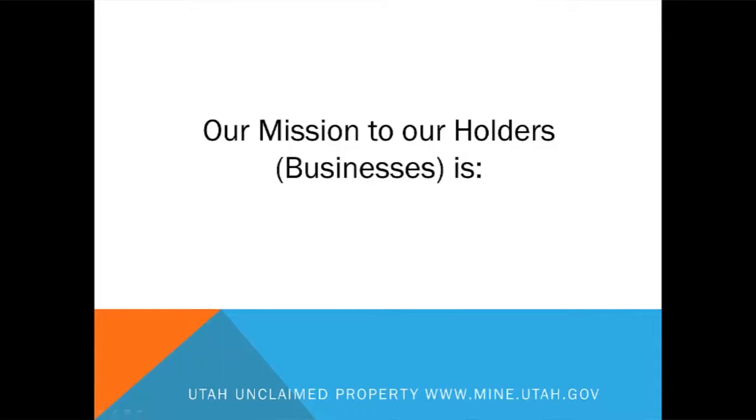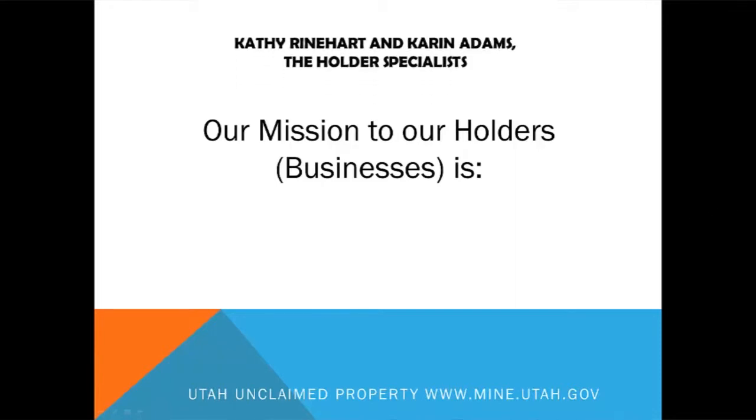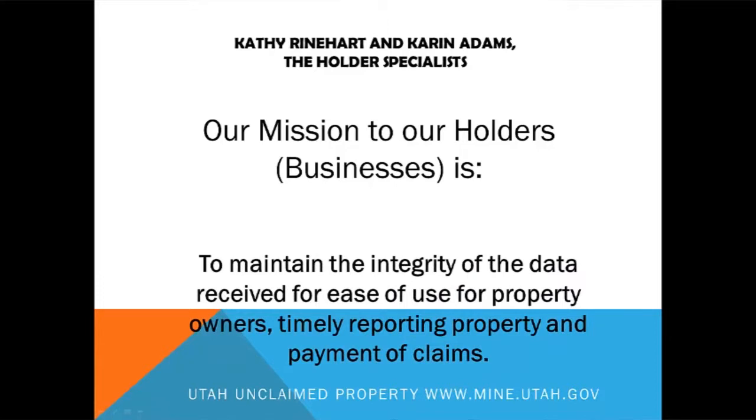My name is Kathy Reinhart, this is Karen Adams, and we are the Holder Specialists. So when you call in and have a question, we're the ones that you're going to be speaking with. Our personal mission for our holders — which is the businesses, you — is to maintain the integrity of the data that we receive. That's for the ease of use for property owners, for timely reporting of the property, and ultimately paying the claims out to their owners.